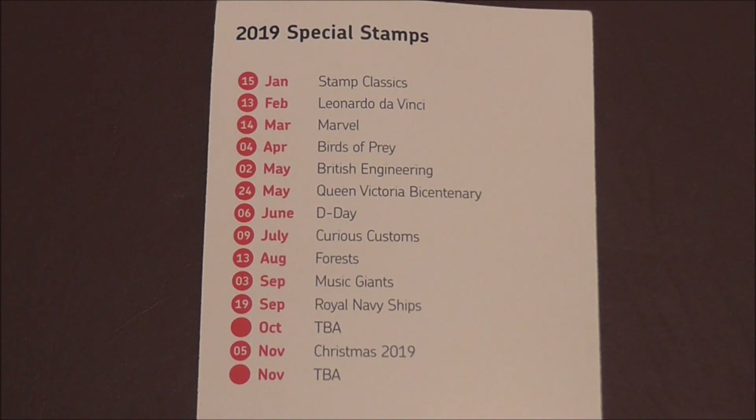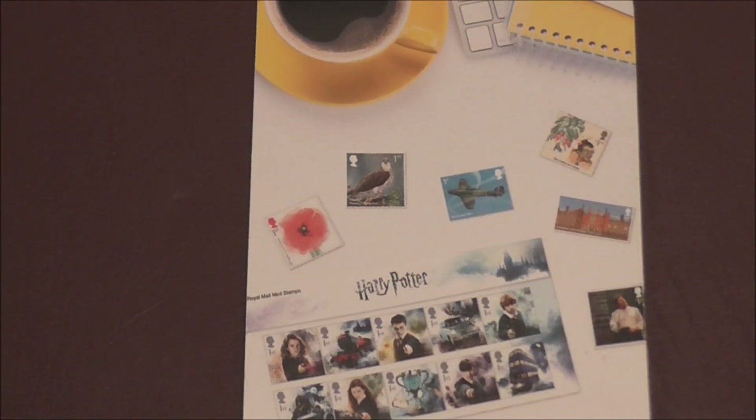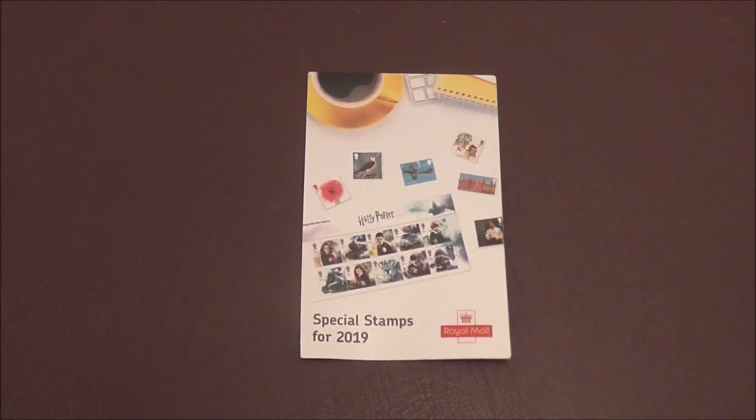Anyway, if you live over here in the UK and you're interested in collecting some presentation packs, go to your local post office and ask for one of these small booklets.